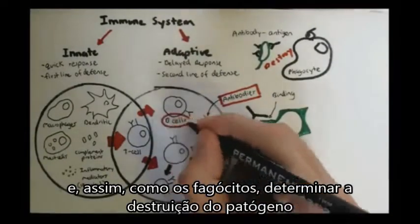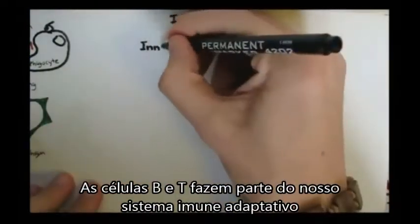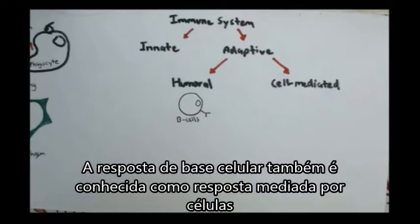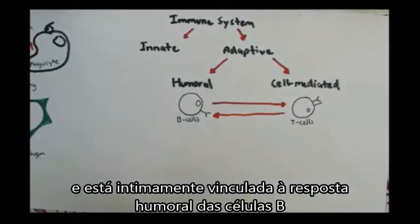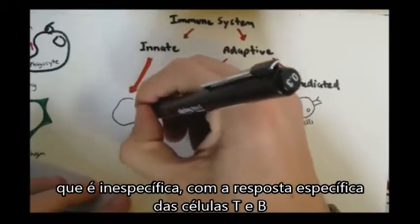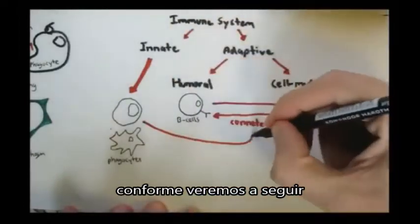Because the main players of the adaptive immune system are the B and T-cells, the adaptive immunity can be further divided using each cell. The adaptive immunity can be further divided into the humoral and cell-mediated immunity, where B-cells are the main players of the humoral immunity and T-cells are the main players of the cell-mediated immunity. But essentially, the T and B-cells have to work together to destroy the pathogen, and the cells of the innate immunity — such as phagocytes and antigen-presenting cells — also have to work together with the adaptive immunity.